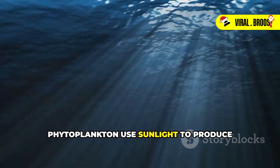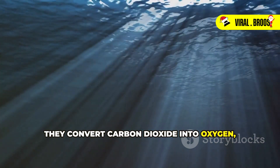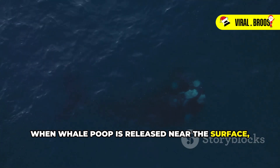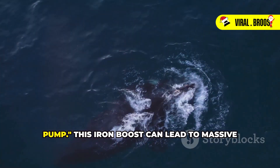Phytoplankton use sunlight to produce energy through photosynthesis, just like plants on land. They convert carbon dioxide into oxygen, playing a crucial role in maintaining the balance of gases in our atmosphere. When whale poop is released near the surface, it provides a readily available source of iron for phytoplankton. This process is known as the whale pump.